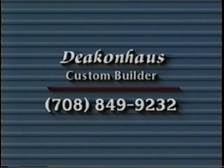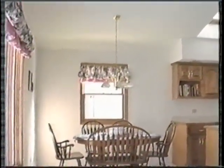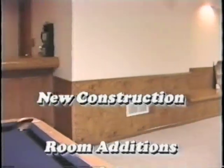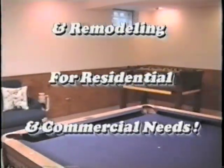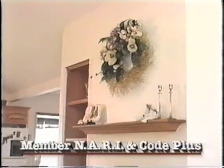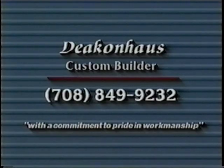With over 12 years of professional experience, Deakin House Custom Builder will deliver the quality workmanship and value you deserve. At Deakin House, we specialize in new construction, room additions, and remodeling for both residential and commercial applications. Also, for your protection, Deakin House is a fully licensed, bonded, and insured contractor who will always deliver a complete, detailed proposal outlining your specific project. So when you need a builder, call Deakin House at 708-849-9232.